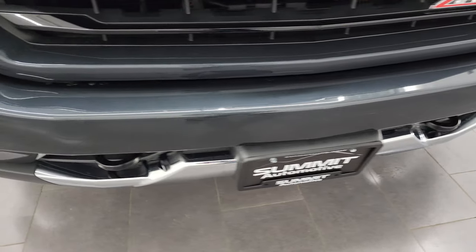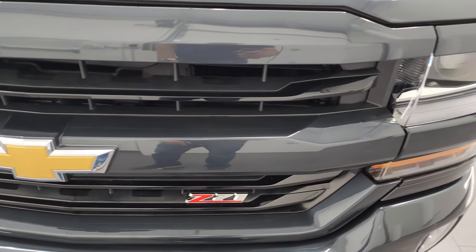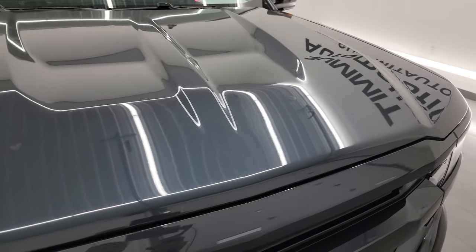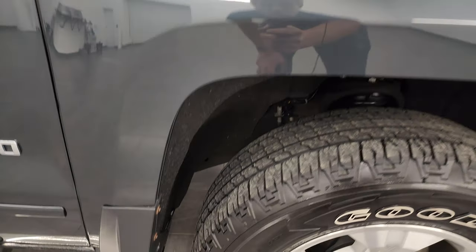The front bumper is in great shape — we're going to turn on all these lights at the end of the video, so stick around for that. You get the gloss black and painted grille — Z71 grille — which looks really good. The hood is in fantastic condition; I didn't see any dents or dings on there, and the passenger side front fender is in nice shape as well.